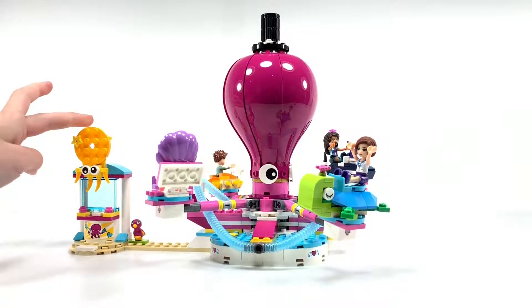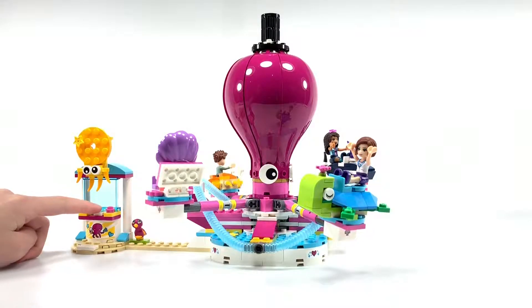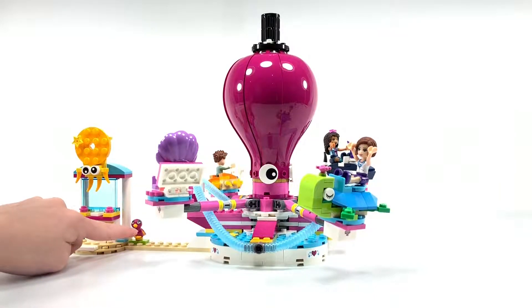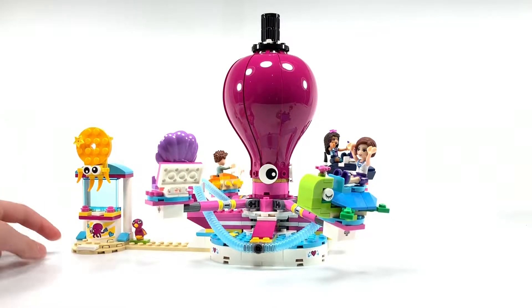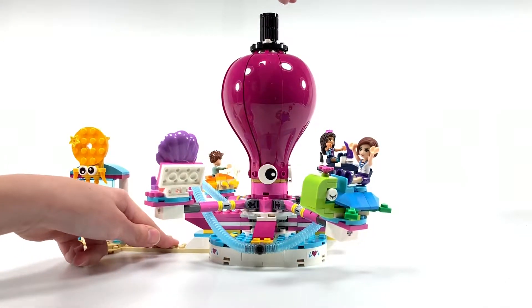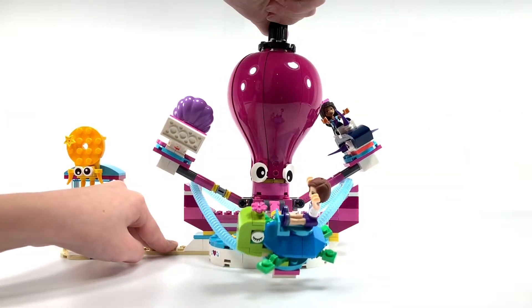The Ticket Booth over here has a cute little octopus, and there's just enough space to slide this ticket brick under there. And then there's the bird. Usually Friends mini builds don't get to be attached to the set itself, but this one is so that you could hold it down to spin the ride. That's what I did earlier when I was showing you all the cars.